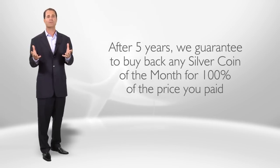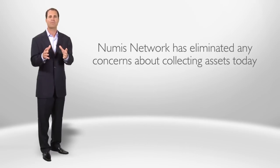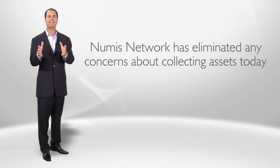Of course, if you enjoy these coins as much as our members do, you won't want to send them back. Numas Network has eliminated any concerns about collecting assets today. Now more than ever, it just makes sense.